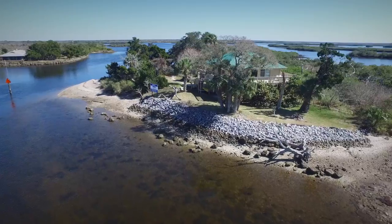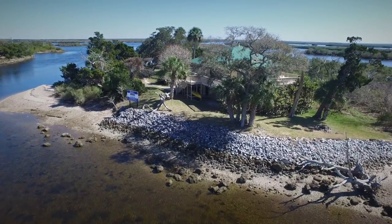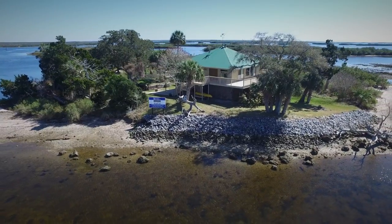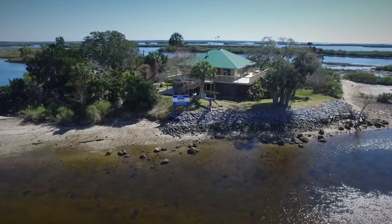Tarpon Key Lodge is located on an 8-acre private island at the mouth of the Homosassa River. Situated as the last in a string of islands approaching the Gulf of Mexico, Tarpon Key Lodge offers stunning, panoramic water views from every perspective.